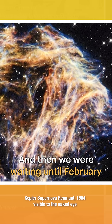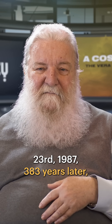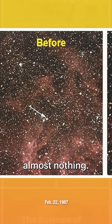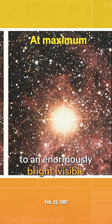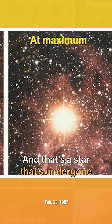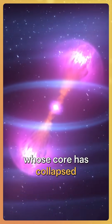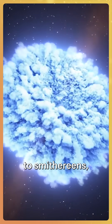Then we were waiting until February 23, 1987 — 383 years later — we see the star going from almost nothing, with the arrow on the left, to an enormously bright, naked-eye star. That's a star that's undergone a supernova explosion: a massive star whose core has collapsed to become a neutron star, and the energy from that collapse blowing the rest of the star to smithereens, distributing its elements through space.